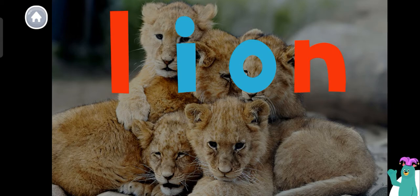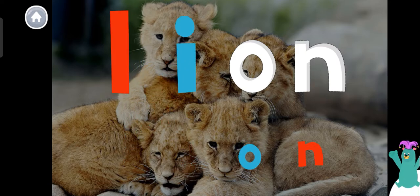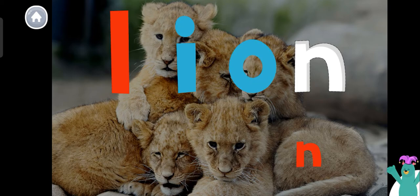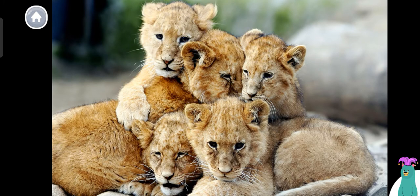The word lion is spelled L-I-O-N. Drag the letters to spell the word lion. L-I-O-N. You spelled the word lion. I can't wait to learn about baby lions. Let's start reading.